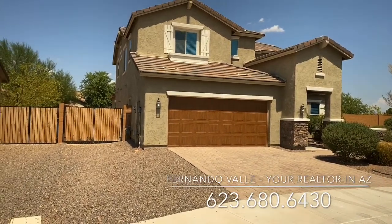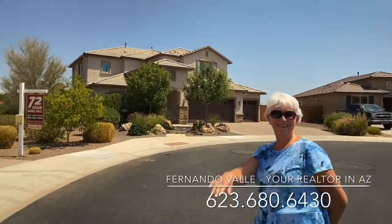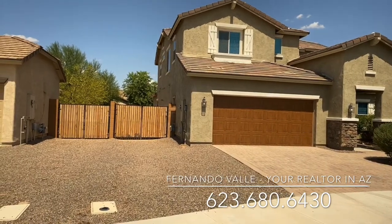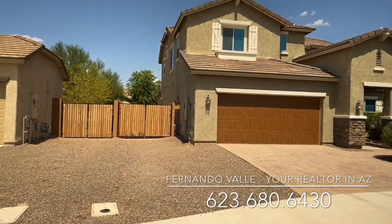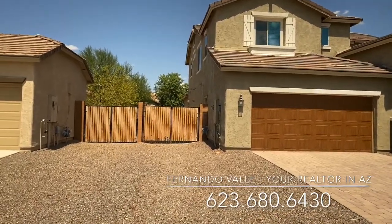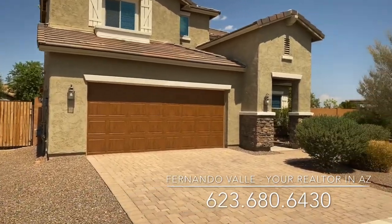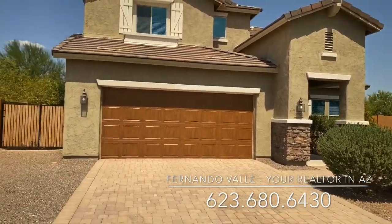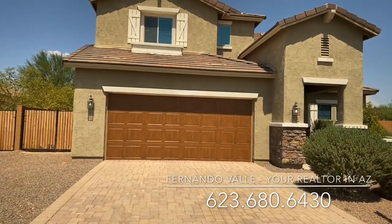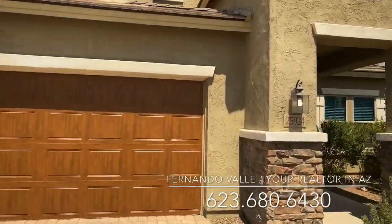Hi Rebecca, this is Fernando and Paula Campbell — say hi — we are your Realtors here in Arizona. This is a Scuda, and it's the same floor plan as the one on 260th with a couple of changes. This one already has the RV gate, or double gate — though you can't call it an RV gate because you cannot have an RV here permanently. Same floor plan, just some different accents and things.